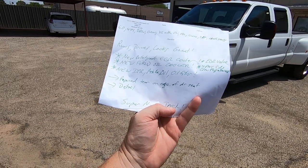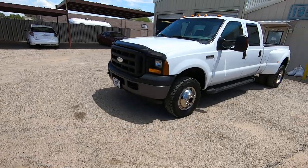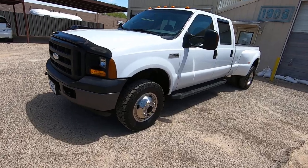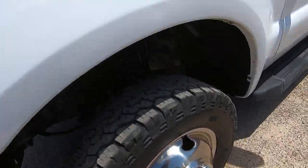We repaired a tear on the edge of the driver's seat cushion and sent it to detail. Nice truck. Looks great. Runs great.